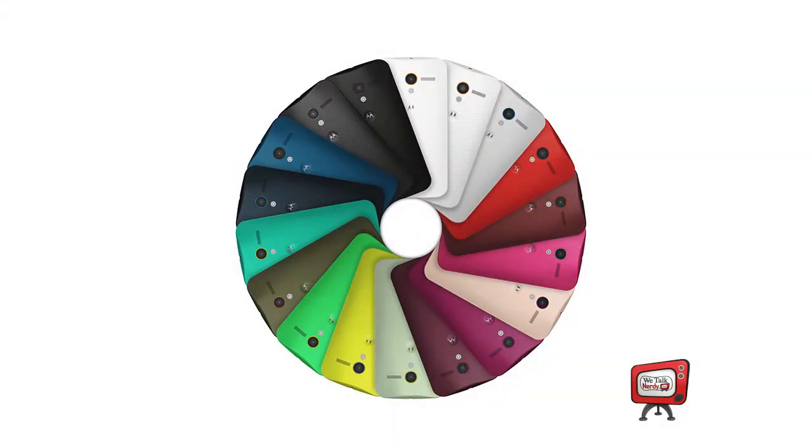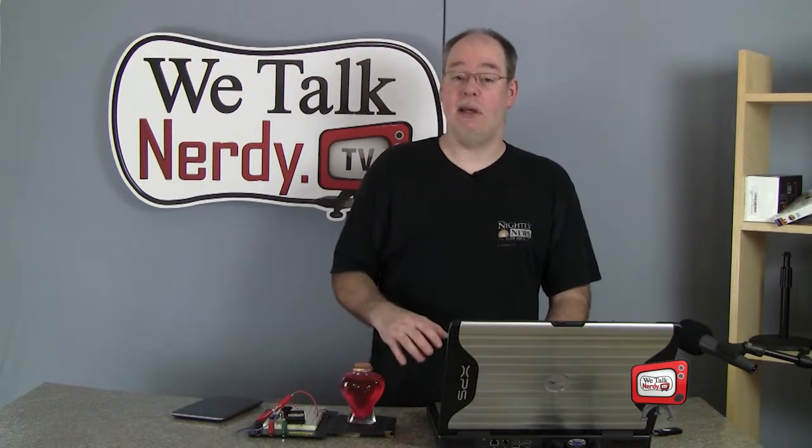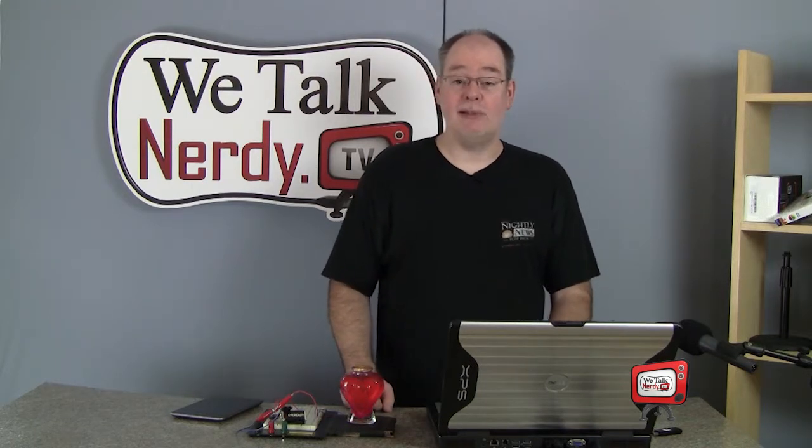The smartphone market is a crowded space, and in order to gain a foothold, Motorola has done a few things differently to stand out. First off, the Moto X is highly customizable — you can choose from 18 different colors and accents, giving you more than 500 different combinations. You can also have the phone engraved, and the hardware comes in 16GB or 32GB versions. Reviews are very positive: the fit, finish, and design are top-notch, and the phone runs an almost stock version of Android 4.2. It sports a 4.7-inch display at 1280x720 and a 10-megapixel camera.